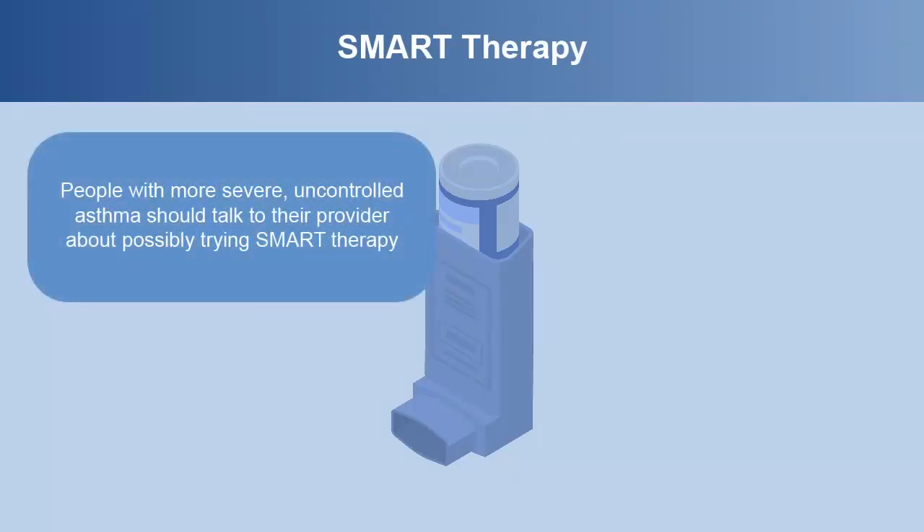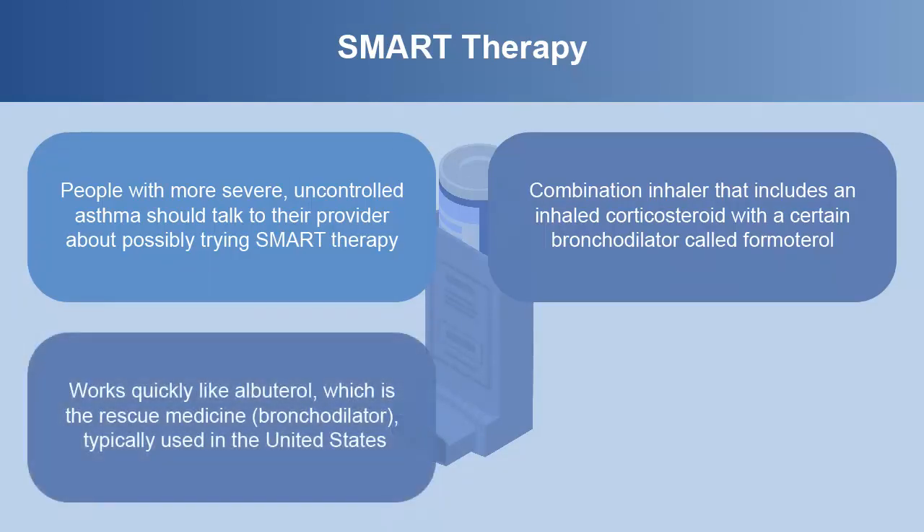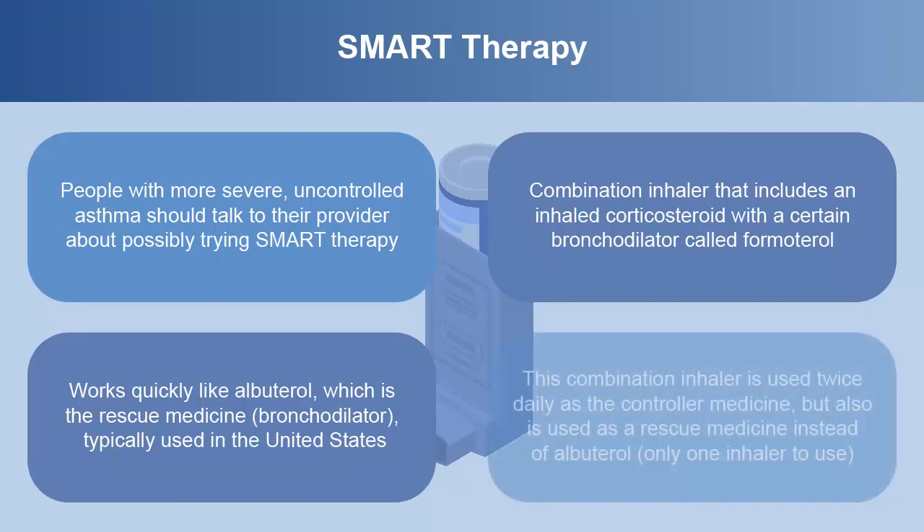People with more severe uncontrolled asthma should talk to their provider about possibly trying SMART therapy. This is a combination inhaler that includes an inhaled corticosteroid with a certain bronchodilator called formoterol. This works quickly like albuterol, which is the rescue medicine or bronchodilator typically used in the United States. This combination inhaler is used twice daily as the controller medicine, but also is used as a rescue medicine instead of albuterol, so there is only one inhaler to use.